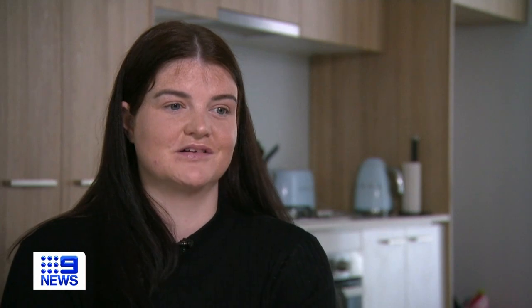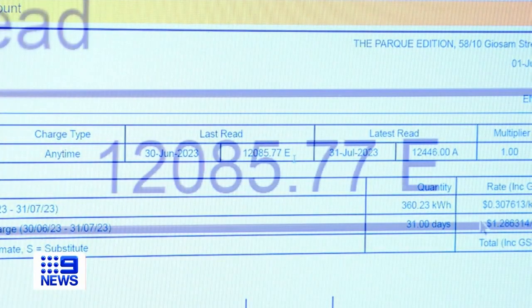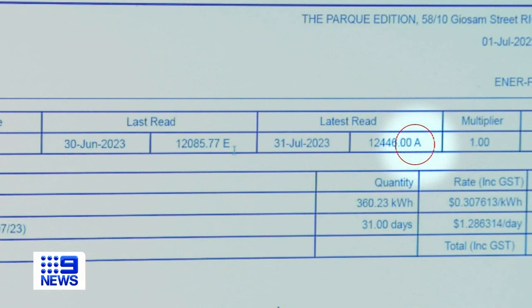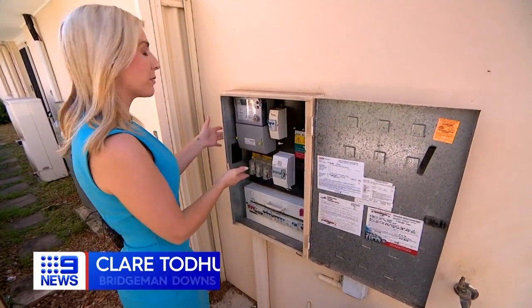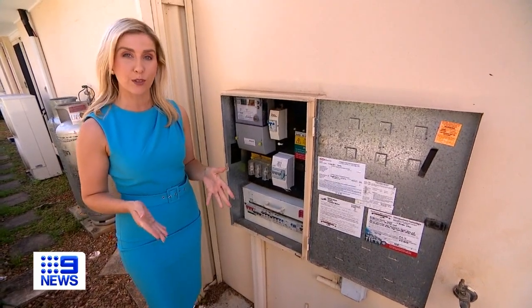I never heard of it before. There is a way to tell if your bill has been estimated, usually on the second page. There might be a little E which says estimated. In other cases it will be A for an actual reading. If you believe you've been over or undercharged on your estimated bill, many providers will actually allow you to read the metre yourself and report back the true result.